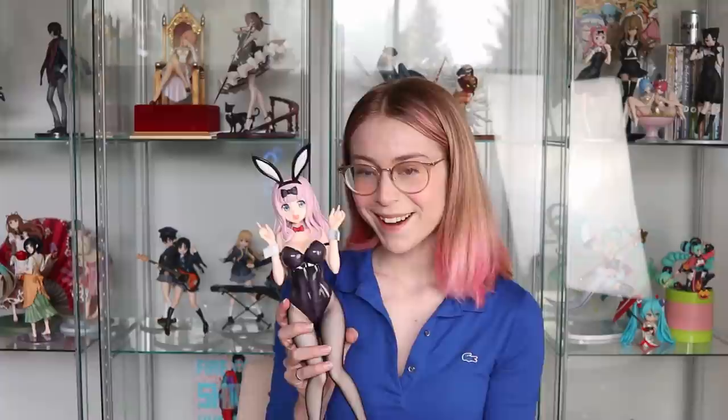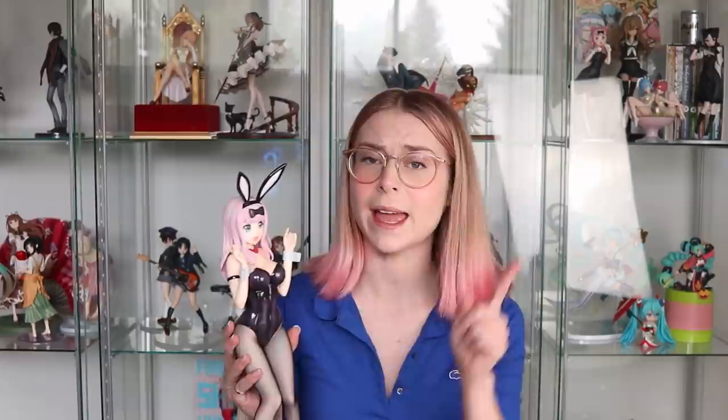Thanks BAI and let's get into this haul! The first figure we have this month is this absolutely beautiful bunny figure. This is the Freeing 1/4 scale Chika bunny, and if you watched my unboxing video — which I'll link above — you'll see how excited I was to get her. I included her in this haul for anyone who didn't want to watch a full unboxing.